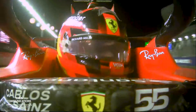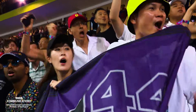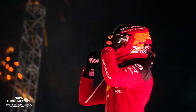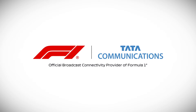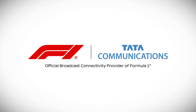It's lights out and away we go! F1's live production team know they can rely on Tata Communications technology to enable them to have access to all these amazing camera angles to tell the story of the race whenever and wherever needed, allowing them to bring F1 action to fans around the world. Tata Communications — Formula One's official broadcast connectivity provider.